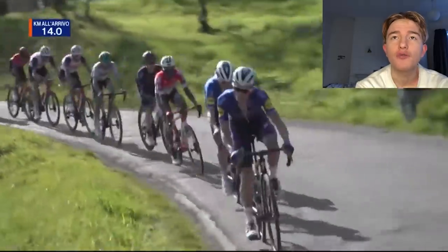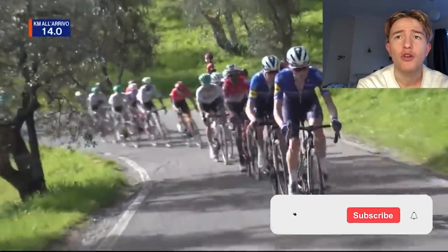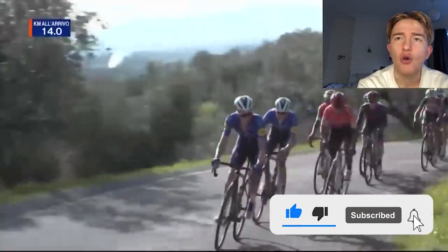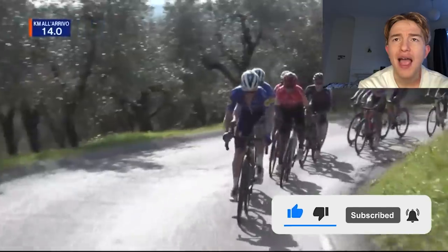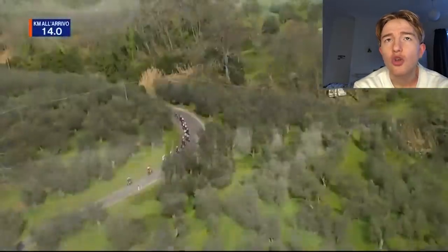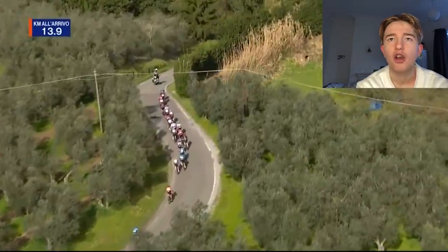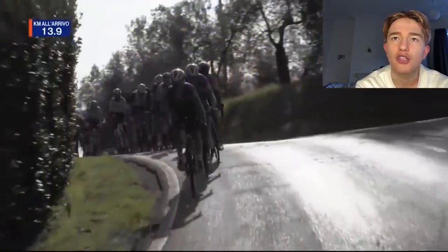I've done coverage of this before with Mateo Mohoric when he won on a solo break. So after the climb, there's about 7km downhill and then a flat and then a punchy finish. It really suits a climber, but if ridden really aggressively, it can also suit a solo breakaway rider.